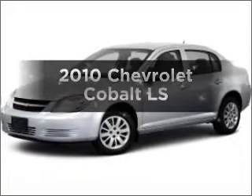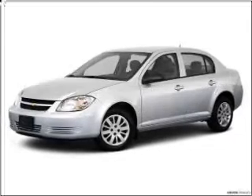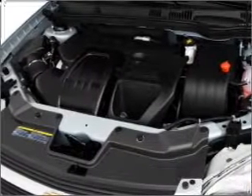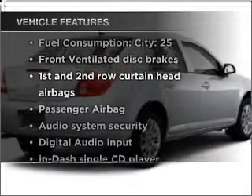Imagine yourself in this 2010 Chevrolet Cobalt. Find everything you want in a ride under one roof with this vehicle, featuring an efficient four-cylinder engine connected to a smooth shifting transmission. Plus, enjoy these notable features that are included in this ride.